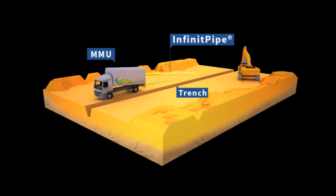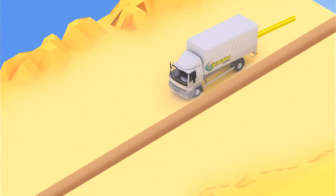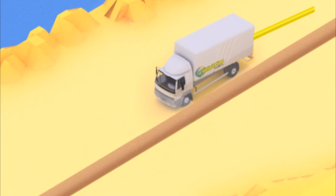Infinite Pipe can also be used as a standalone pipe in new projects. As the MMU travels along the road, a continuous pipe is left behind on the ground or in a trench that has already been cut.